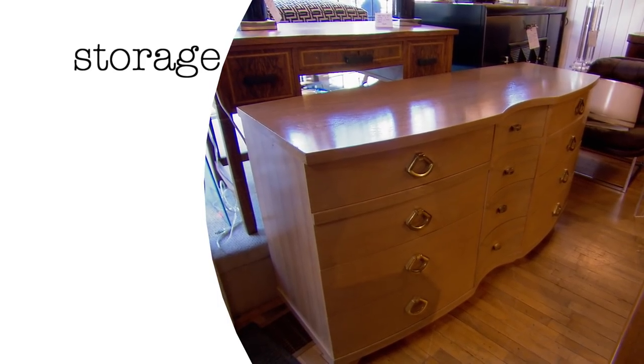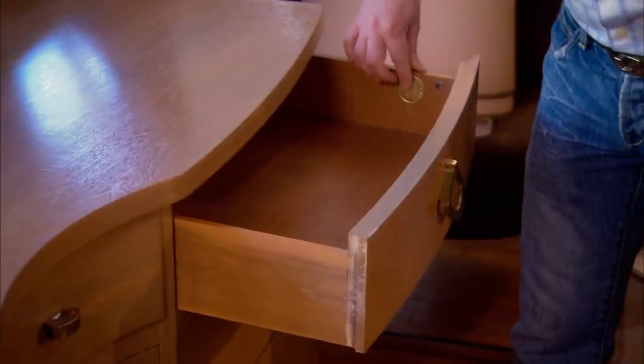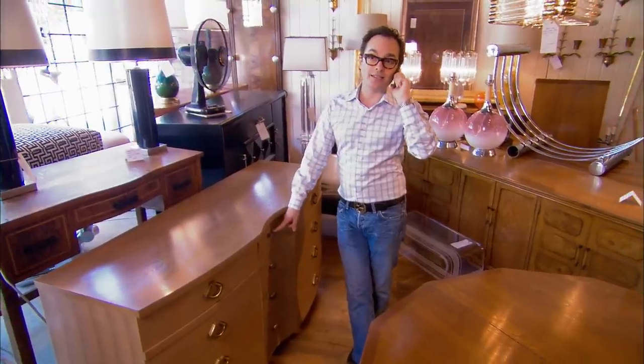There's one element missing from this room: storage, and it's got to be just right. I think I have found our dresser. It's a perfect size with tons of storage and a mid-tone wood. At $700, I think it's Diane's dresser.